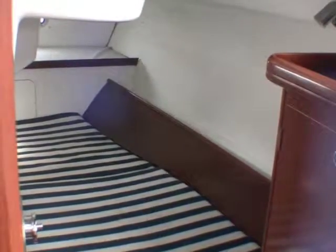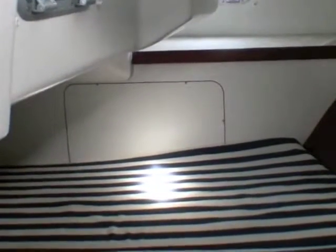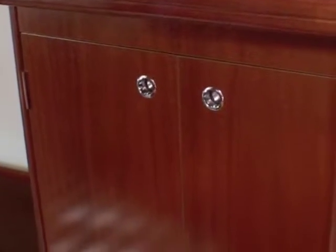This is your master cabin — a good berth suitable for a couple, with enough room inside for privacy. There's a nice hanging locker on the right with room for a good amount of clothing. Very functional interior — an amazing amount of room for a 32-foot boat.